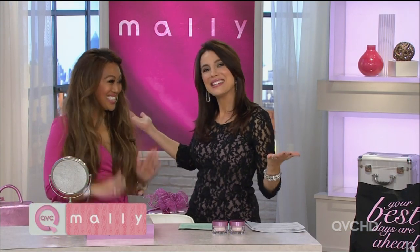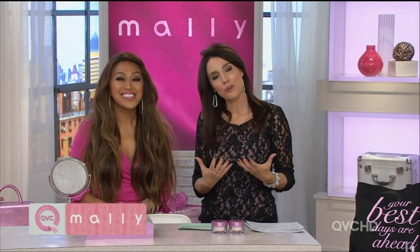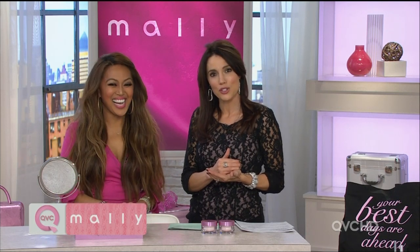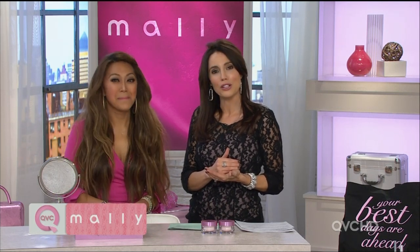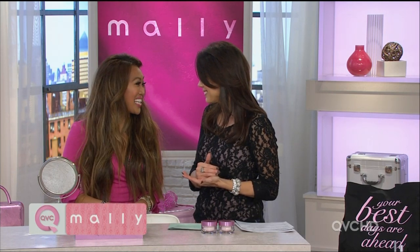I'm so excited because we get to spend the next two hours with our girlfriend Mally. We all know Mally is a celebrity makeup artist, but what I personally love about Mally is she works so hard to make all of us look our very best. She's really good at honing in on what makes us unique and makes us feel pretty. Over the next two hours, this is a Mally Beauty masterclass — you are going to get tips on looking great for the holidays or even just taking the kids to the bus stop.